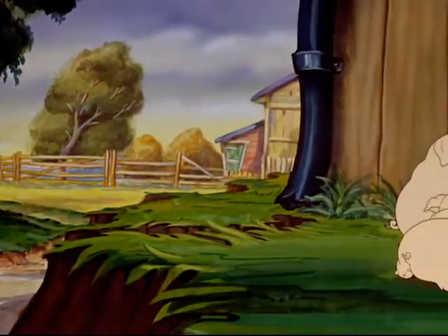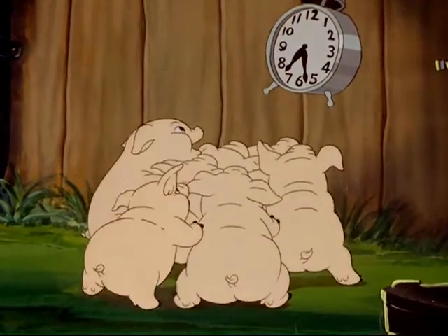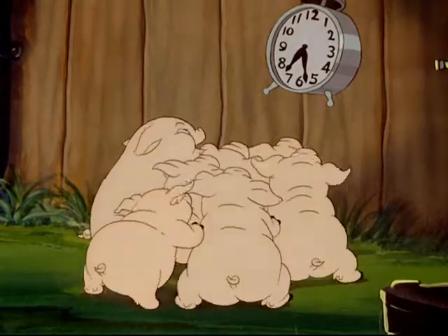I can hardly wait to see what happened to Dick Tracy. Here is a group of cute little piggies playing in the mud. Well, what are they up to? They seem fascinated by that clock.